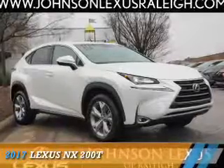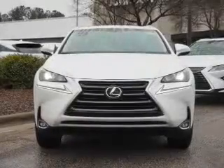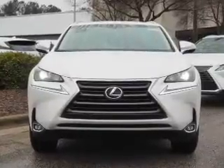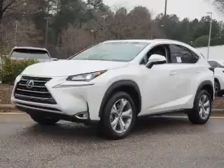Presenting the 2017 Lexus NX200T. It's powered by front-wheel drive, a 2-liter, 4-cylinder engine, and a 6-speed automatic transmission.